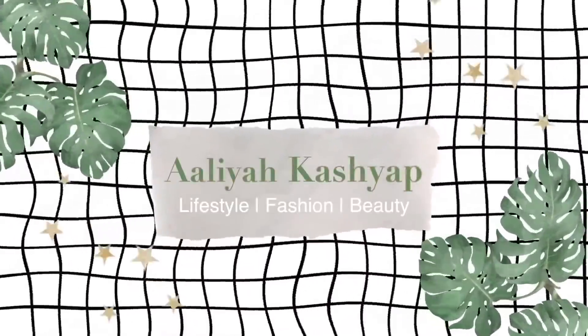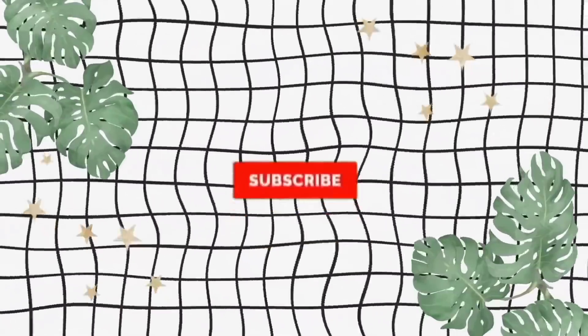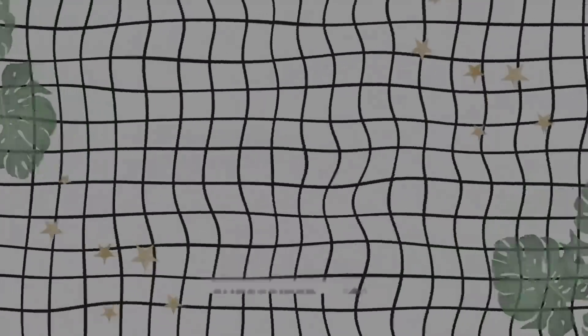Hi guys and welcome back to my YouTube channel. If you're new here, I'm Alia — I make random vlogs and videos, so subscribe if you want to. It's a fun community. For today's video, today is a very exciting day. If you guys saw my Q&A, I mentioned that August 13th, Friday — today's Friday the 13th — I mentioned that on August 13th, your girl would be blonde.